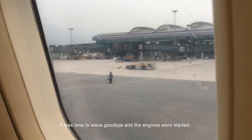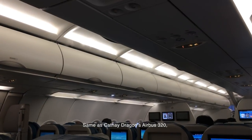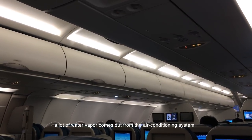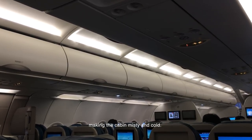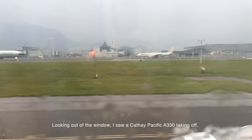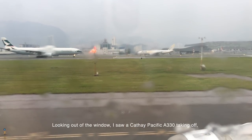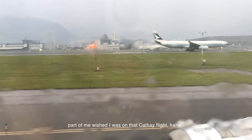It was time to wave goodbye and the engines were started. Same as Cathay Dragon's Airbus A320, a lot of water vapour comes out from the air-conditioning system, making the cabin misty and cold. Looking out of the window, I saw a Cathay Pacific A330 taking off. Part of me wished I was on that Cathay flight!